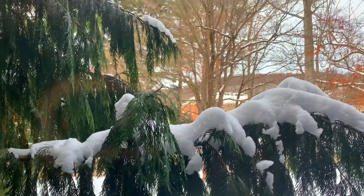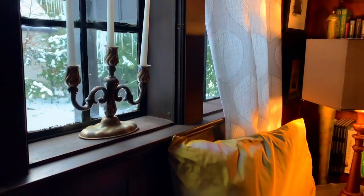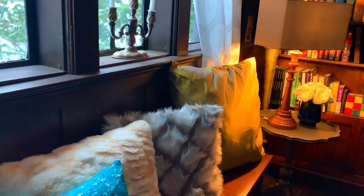One thing I will say about snowy days is that it motivates me to get stuff done. It's like when the universe says, just sit down, work on stuff inside, stuff you have to get done.